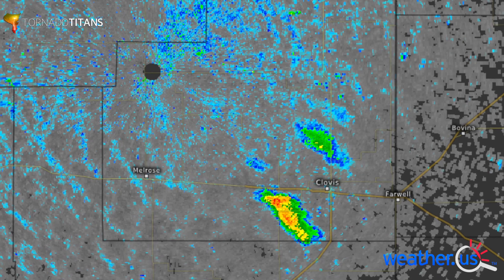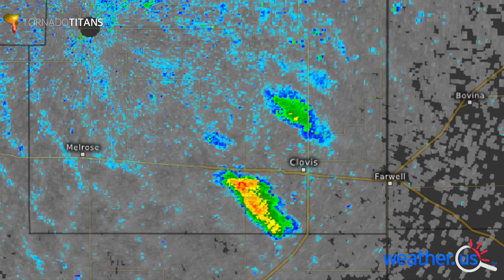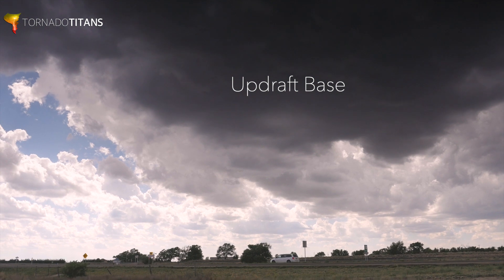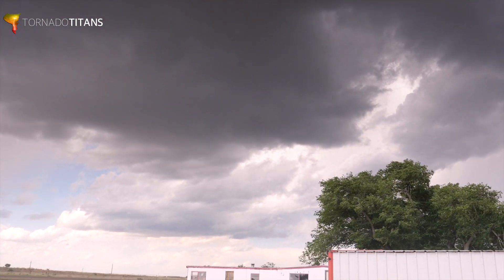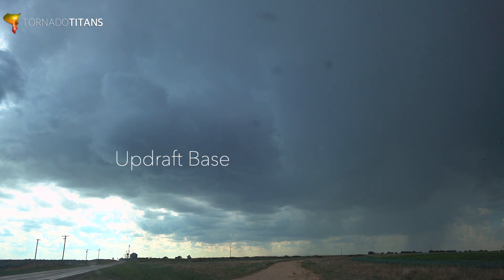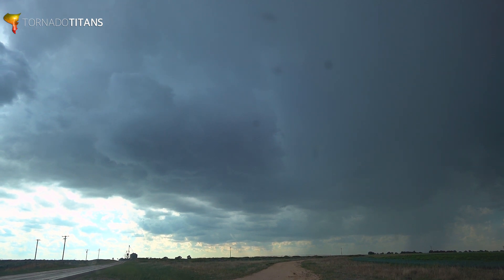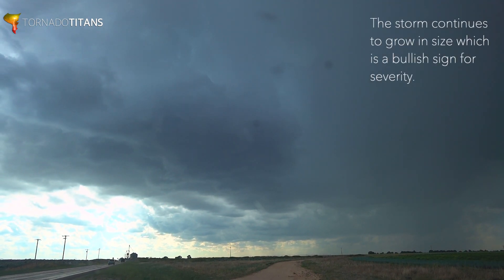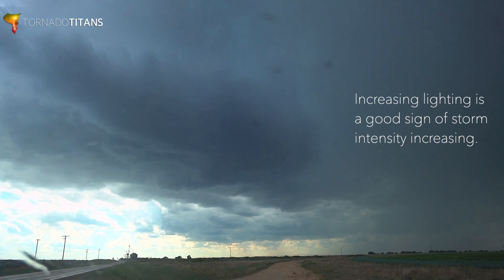It took almost 40 minutes to get to this storm, but we've got a blip southwest of Clovis — this is definitely happening. The storm has a really good look. Looking up at the base, it's dark and getting wider; anytime a base gets wider it means the storm is strengthening. Lightning is picking up — lightning actually hit really close. Look at this base, look at this storm. Everything is screaming intensification.